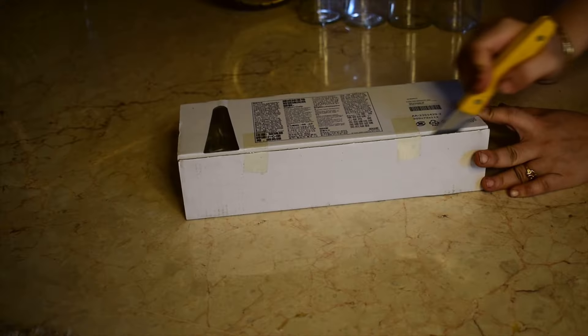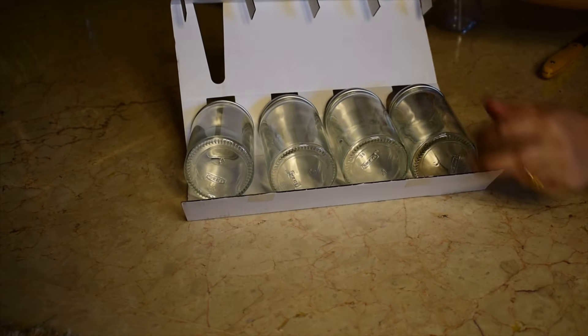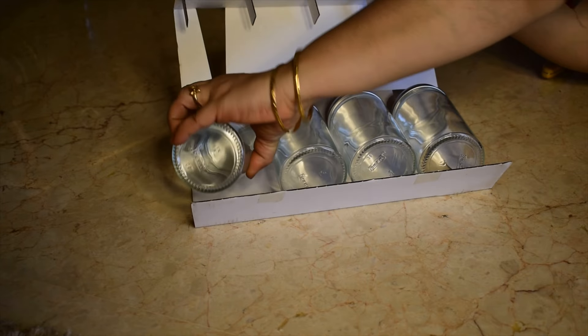Next up are these reasonably priced glass jars with rubber rings on the lids, making them airtight.